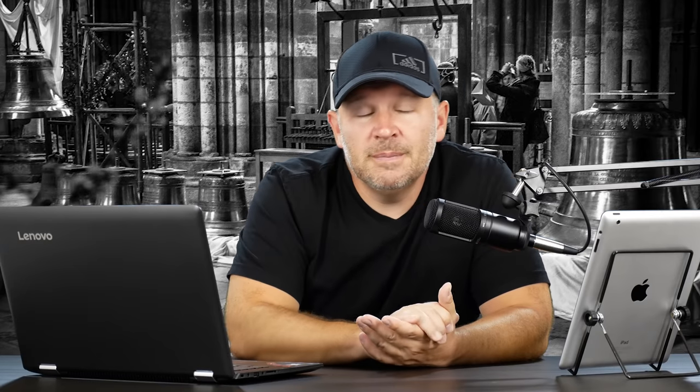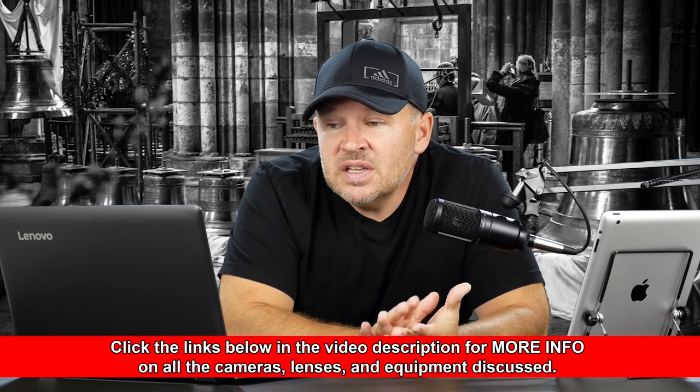For those of you that aren't familiar with the 18-200, it's a very popular all-rounder walk-around lens — that's typically what we tend to refer to them as. It's a VR lens, so it's got vibration reduction. I think we've seen two or three iterations of it. It's a very popular lens because it gives you that long reach, that 18-200 ability.